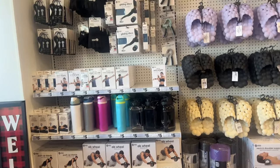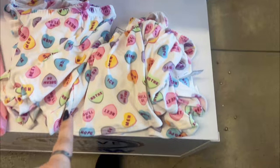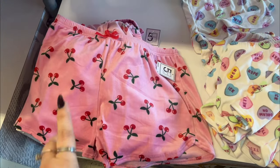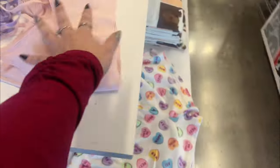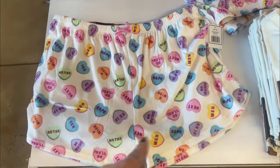An ab wheel — so pretty cool stuff, guys. This says 'Be Mine' and then they have the little heart shorts here. The cherry shorts with the little cherry top for five dollars. And they also have the pink one with the hearts for the matching one.